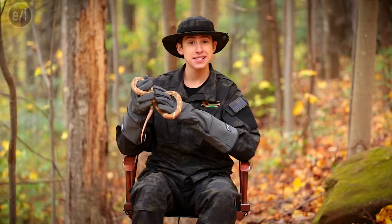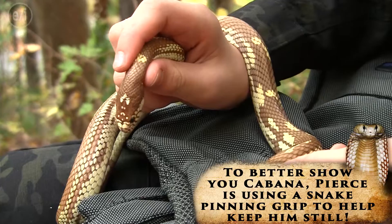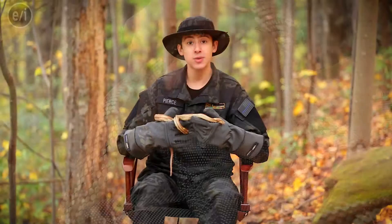Cabana is just feeling a little extra spicy today, so I just decided to go with a little precaution to make sure that I could show them to you guys. Cabana is a really cool species because he is a kingsnake. Pretty much anything in the wild that has 'king' in its name means that it eats other animals, especially ones of its own species.